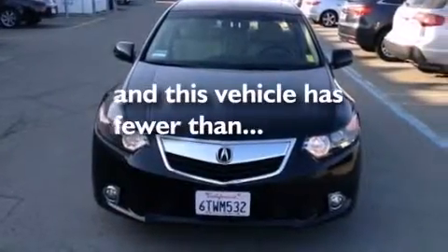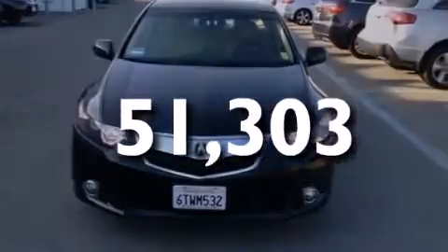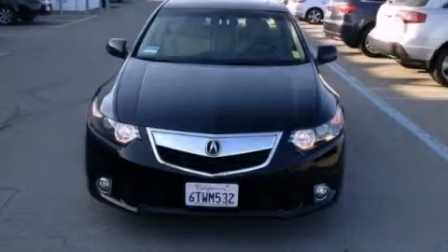This vehicle has less than 52,000 miles. Please call us today for more information on this great vehicle.